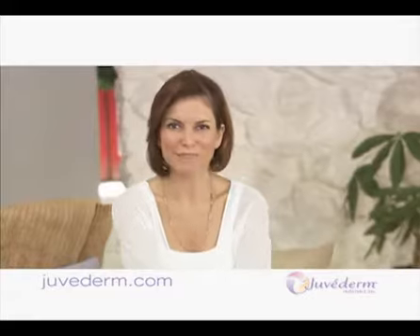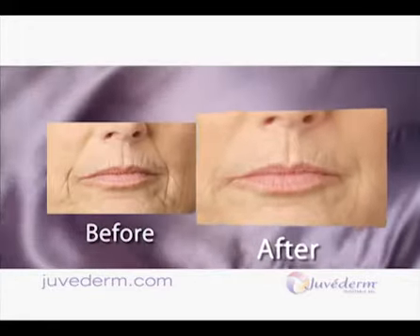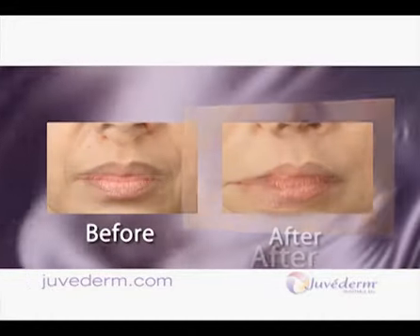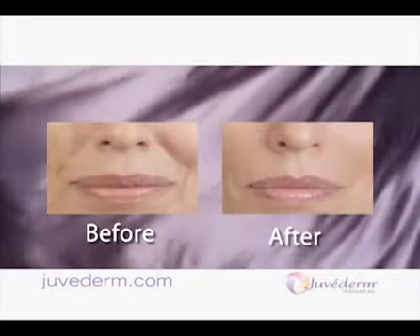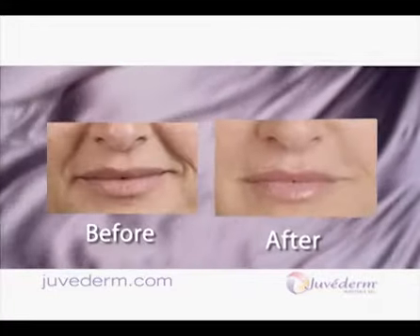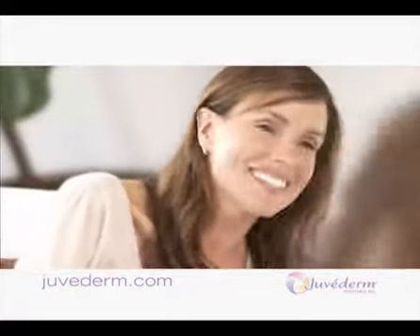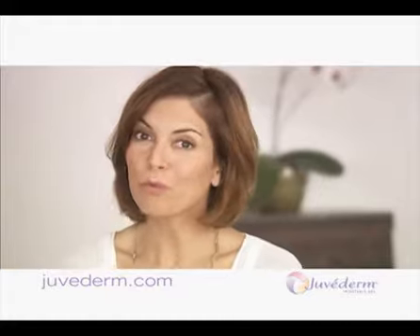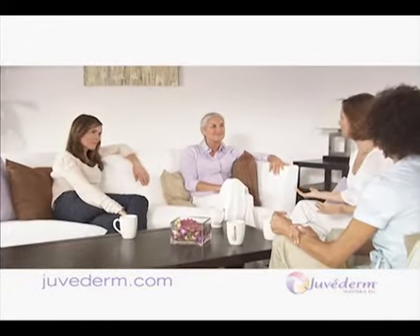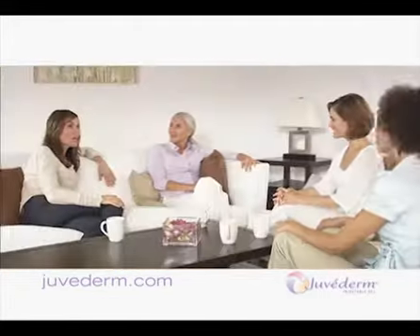People are so happy with the results they get from Juvederm. Now here are some more before and after results. I love that the results are so instant. My husband is still trying to figure out what's different about me. If you want to learn more, check out the Juvederm website — you can learn all about Juvederm, how it works, and what people are saying about it. Has anyone tried the facial assessment tool? That part of the website where you put in all that stuff and get a picture of what you want to look like — I love it.